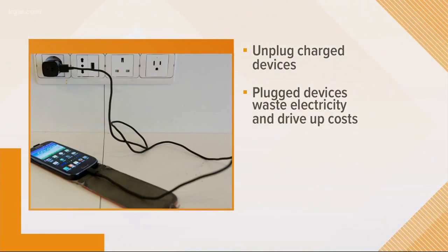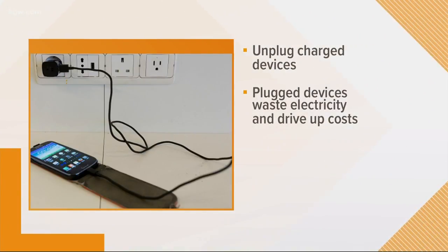Have you ever heard of vampire power? That's when plugged-in devices like your cell phone suck electricity. It might surprise you, but experts say vampire power can drive up a big bill. So unplug your device as soon as it's charged.